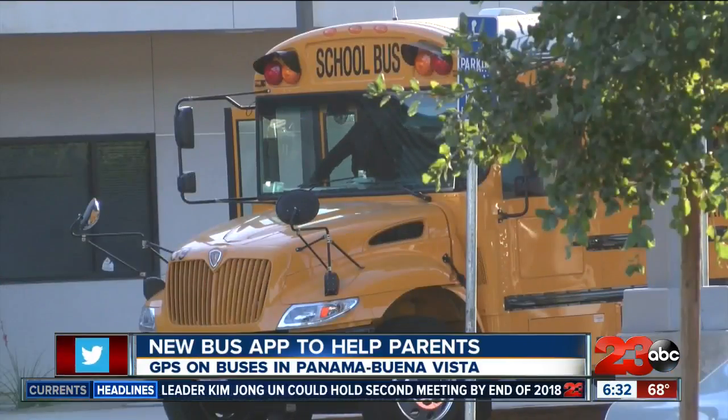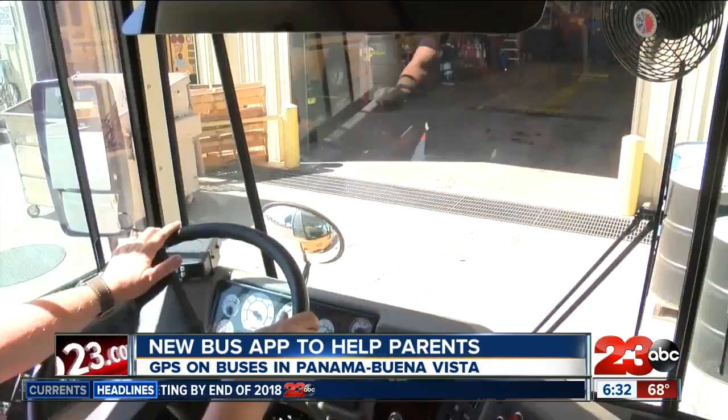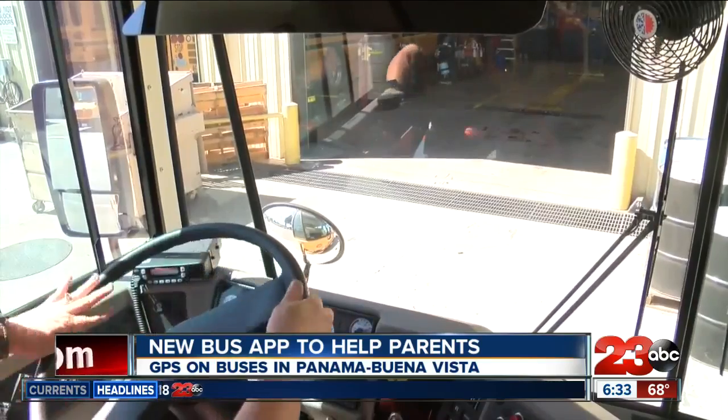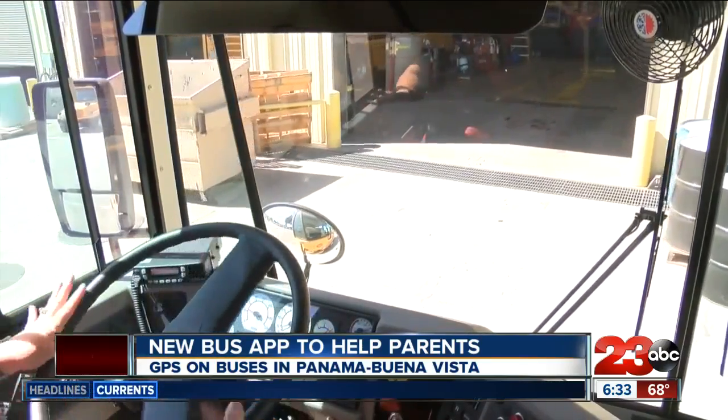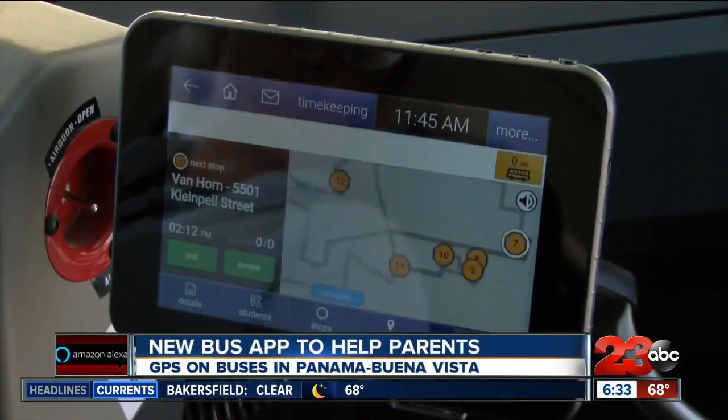Bus drivers say they're also excited about the app because it comes with a driver component and voice navigation system that mimics Apple Maps and Google Maps navigation. Having the tablet, giving the GPS, is amazing. It tells you your next turn coming up, and if you happen to miss a stop or miss a turn, it reroutes you and gets you going in the right direction.